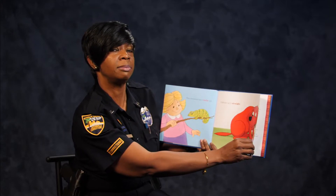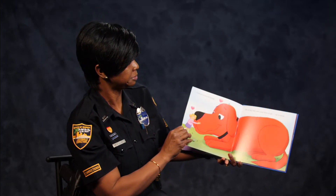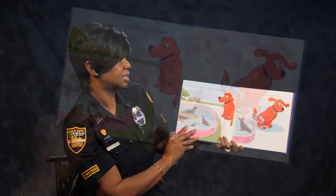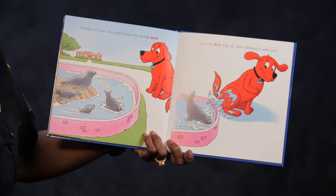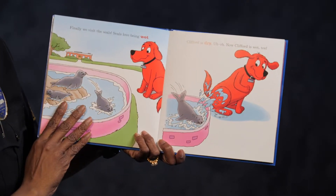Can you tell me what a chameleon is? Finally we visit the seals. Seals love being wet. Clifford is dry. The seal splashes water on Clifford — now Clifford is wet!